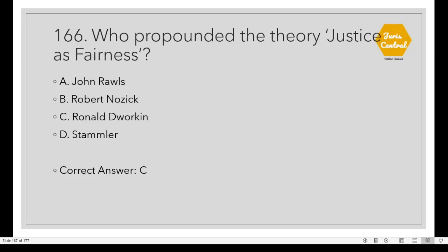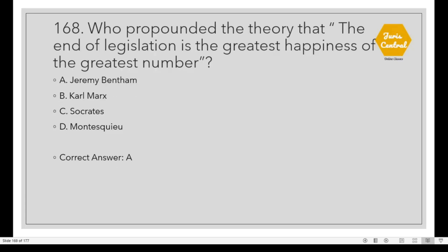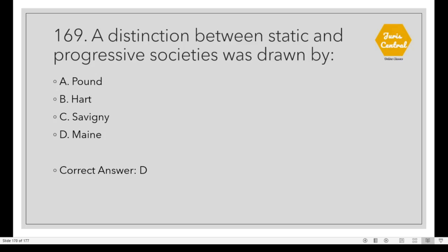Question 166: Who propounded the theory 'justice as fairness'? Option C: Ronald Dworkin. Question 167: The expression 'law' in relation to jurisprudence means Option C: Fundamental legal principles. Question 168: Who propounded the theory that the end of legislation is the greatest happiness of the greatest number? Option A: Jeremy Bentham. Question 169: A distinction between static and progressive societies was drawn by Option D: Maine.